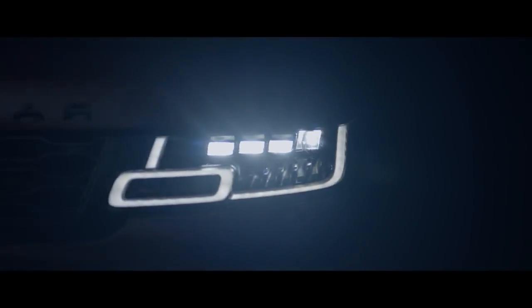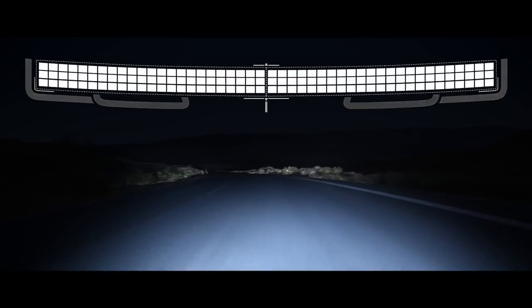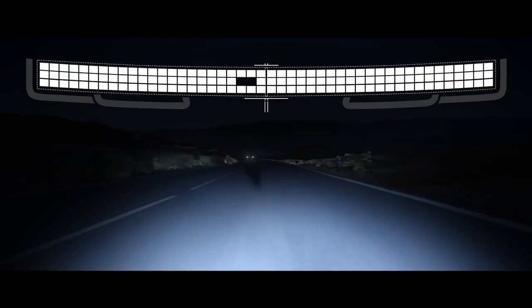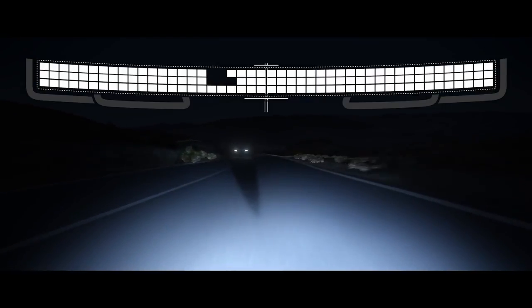The all-new pixel LED headlights produce a beam made up of 144 LEDs that respond to multiple light sources. The system can shadow four sections simultaneously, illuminating the road ahead without dazzling oncoming traffic. At higher speeds, the optional laser supplementary high beam enhances visibility more than 500 metres ahead, further improving safety.